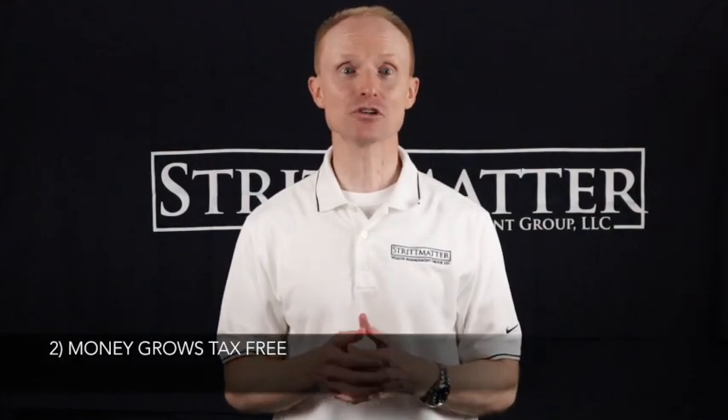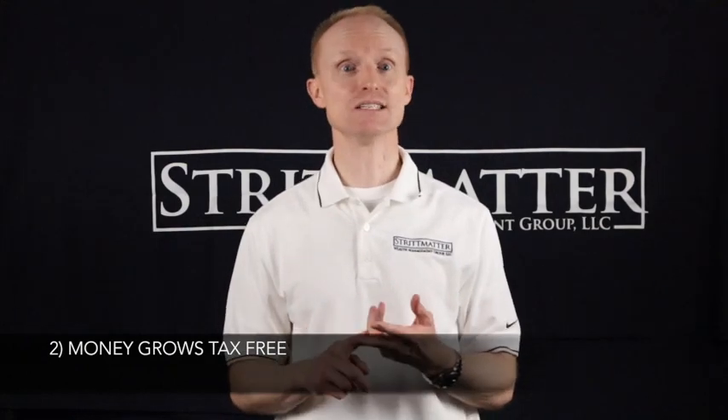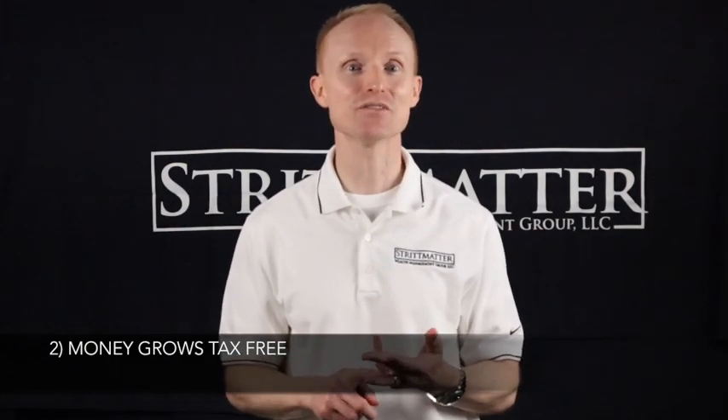Second, this money grows tax-free, which means you won't pay tax on interest, dividends, as well as gains on the investments when used to pay for college costs. This is very beneficial and it can save you a lot of money in taxes.